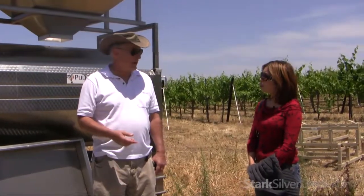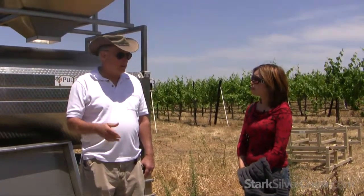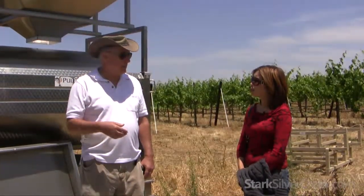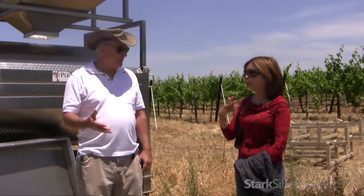Nowadays you'll see Chardonnays done quite differently. The one we're selling right now was totally tank fermented — never saw a stick of wood, no oak flavoring at all. Then there's a process called malolactic fermentation, which changes one acid to another in the wine. That's what gives Chardonnays that buttery taste — it's a byproduct of that fermentation, just like alcohol is of the basic sugar fermentation.